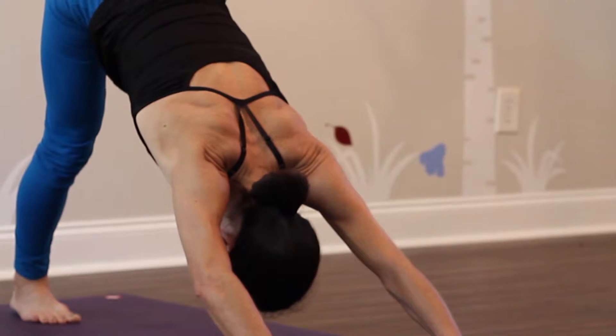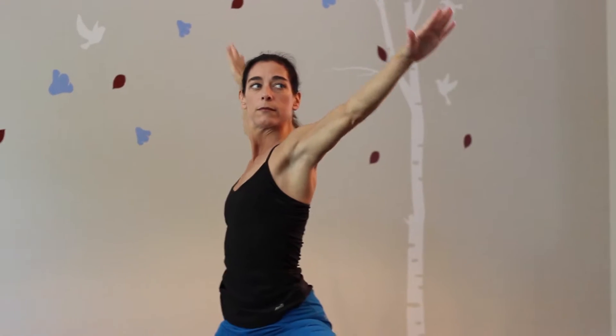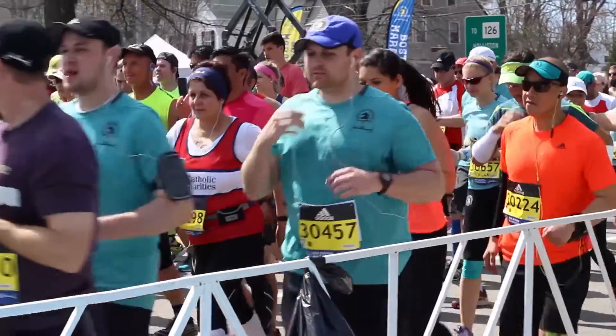I find that having undergone the Freedom total disc replacement surgery, I have been given back my life. I was able to walk the next day without pain. I am more active now than I was pre-surgery. If you're a runner, running is your life. The Freedom disc has given me my life back.